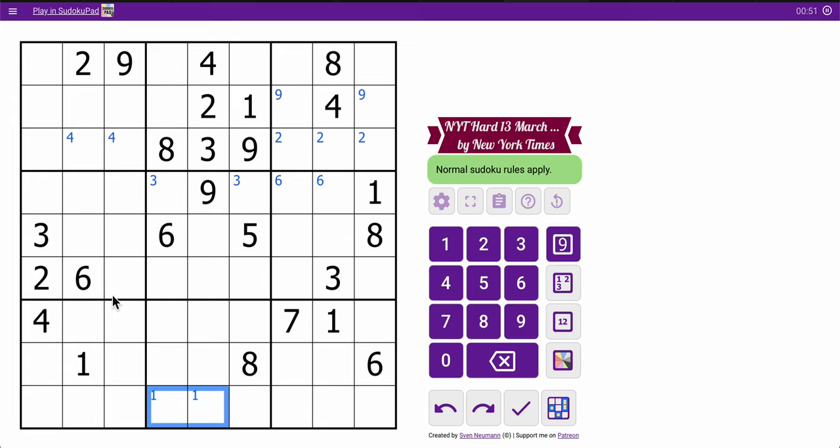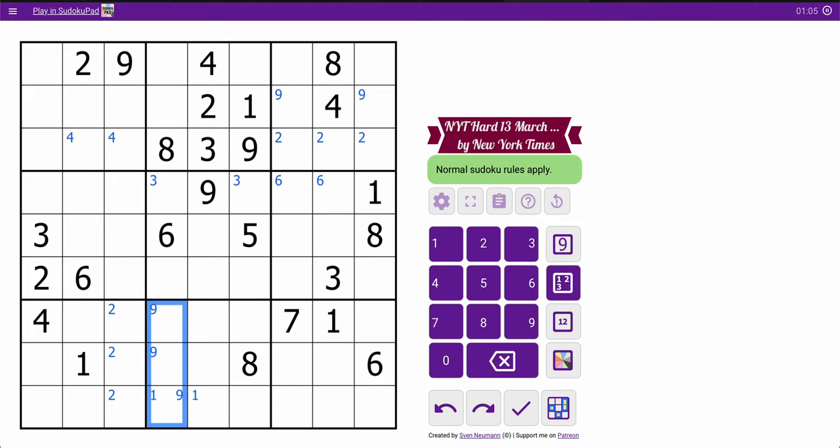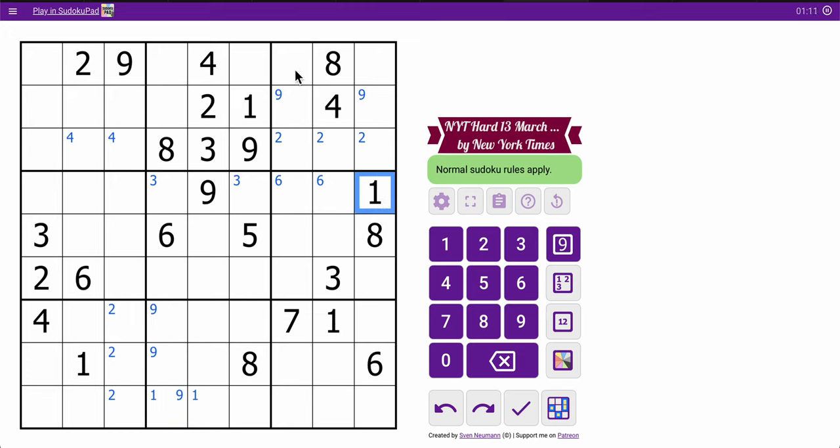Four, seven, eight, six — otherwise nothing more there. These twos will force a two in one of those. Looking vertically, those nines are going to force a nine there. And these ones are going to force a one in one of those two.